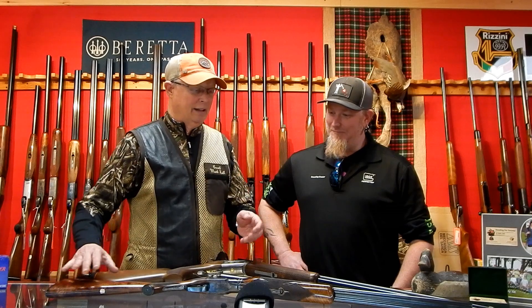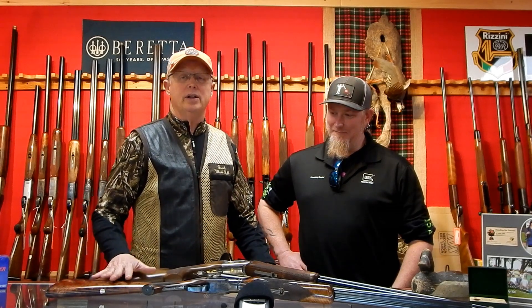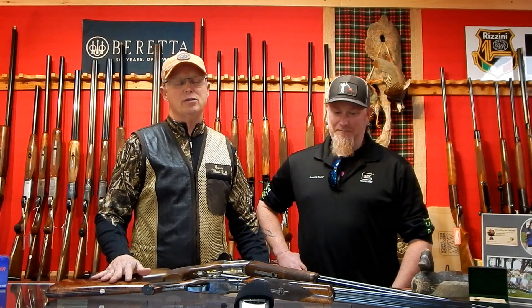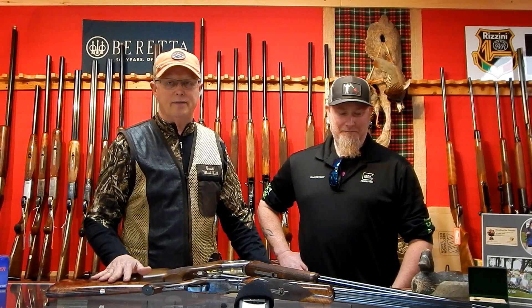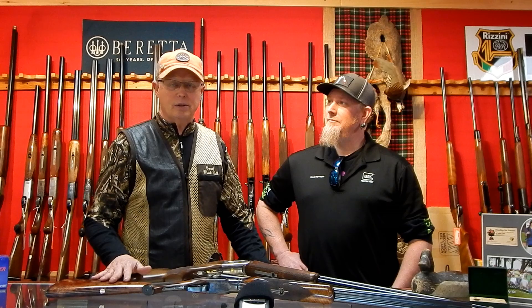We have a lot of different manufacturer guns here in the shop. More importantly, if you have a gun you're looking for, you can contact us and we can search for it and find it for you at your price — usually at fair market value for that type of gun based on the manufacturer. We've had everything from Holland & Holland, Purdey, Winchester — all the major manufacturers — and we can fit your need and your budget.